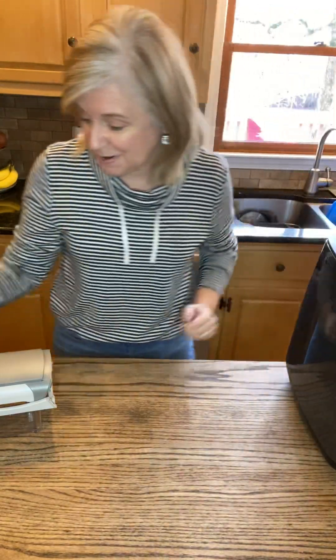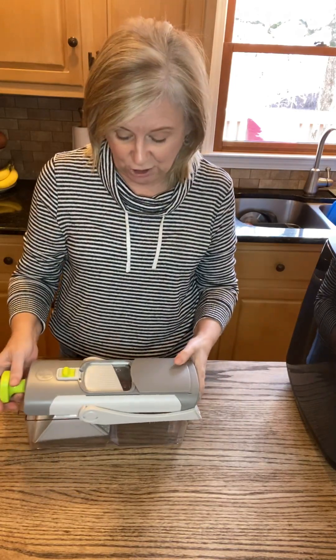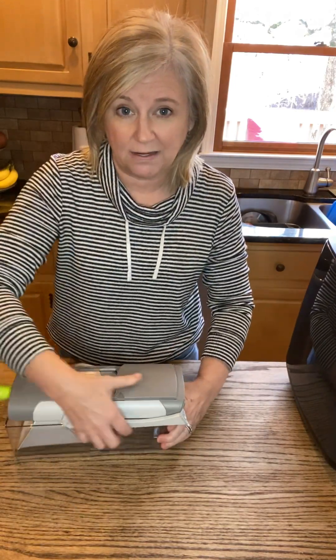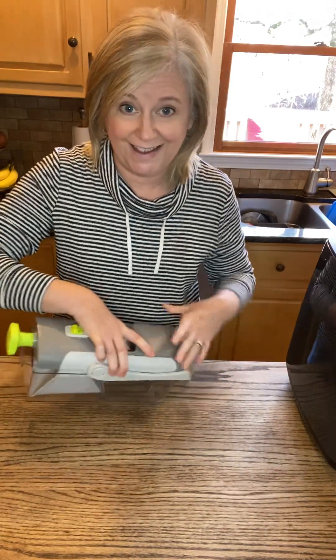The other thing that's on sale this month is this. This is our Rapid Print Mandolin. If you've had experiences with mandolins before that maybe have sent you on a trip to the ER,